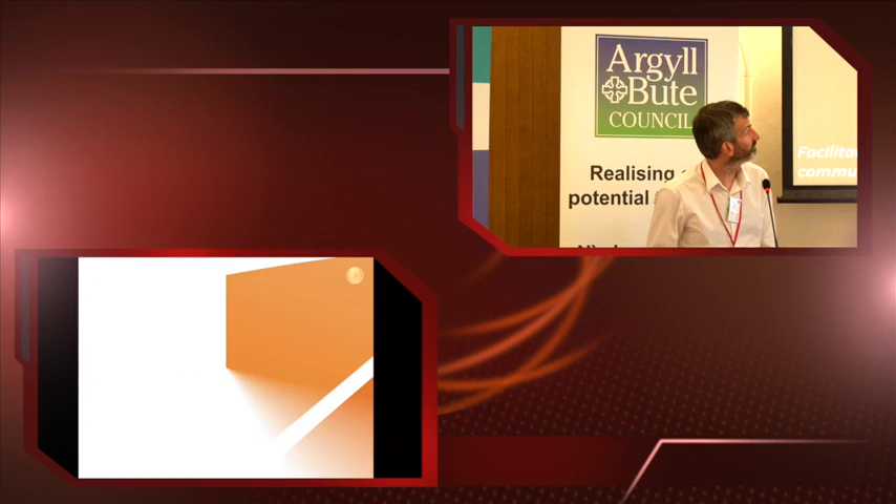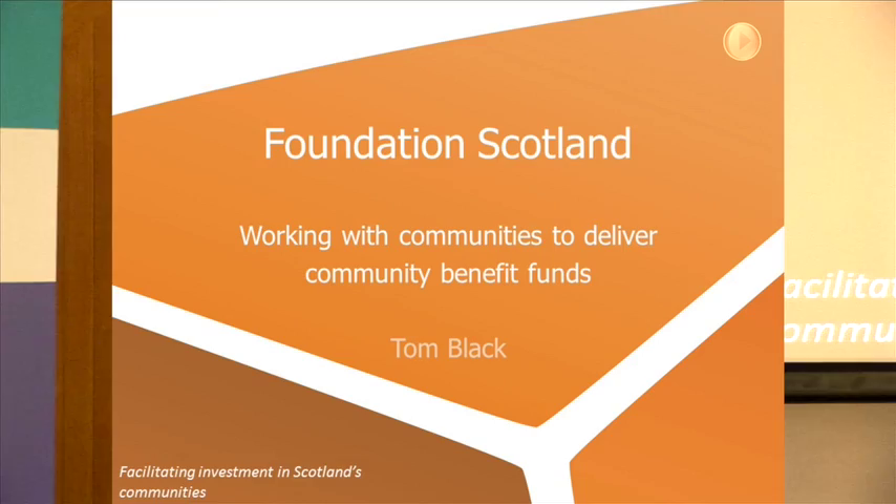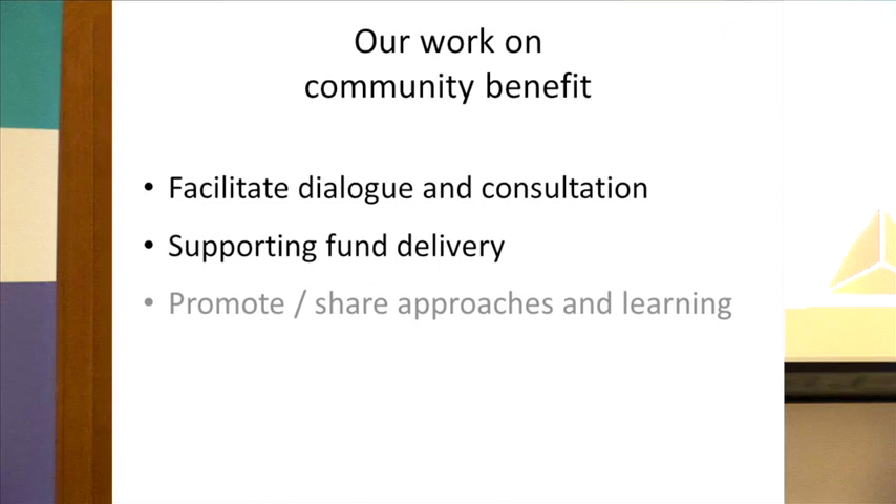I'd like to talk a little bit more about Foundation Scotland and what we can provide for communities and developers in terms of funding management. Remembering back to Rachel's presentation, she talked about these three planks of what Foundation Scotland focuses on in terms of community benefit. I just want to focus on the central one: supporting fund delivery. It's a much more informed position being involved in fund delivery if you've been involved in the previous discussions around how the fund is going to be set up, who's going to benefit, and all the rest of it.